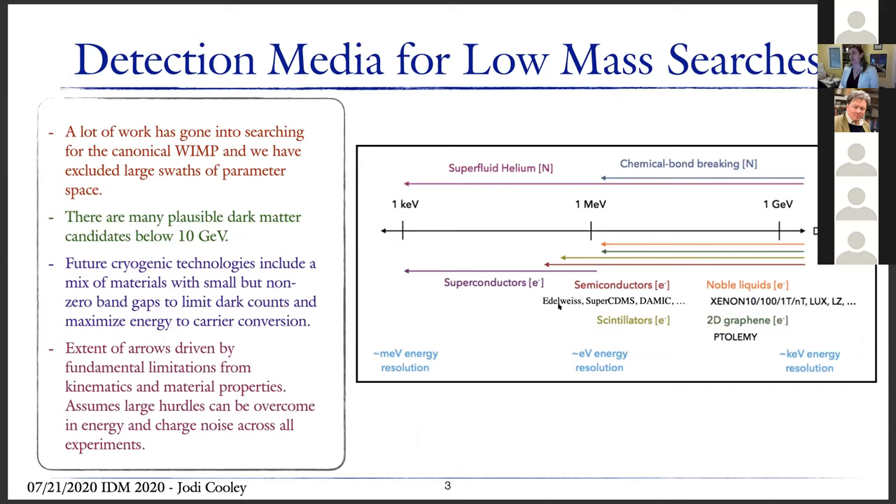One of the things that really matters for cryogenic detectors is the detection media. We've done a lot of work looking for the canonical WIMP, and have excluded large swaths of parameter space. We now know there are many plausible candidates with mass lower than 10 GeV. Future cryogenic technologies will include a mix of materials, many with small but non-zero band gaps to limit dark counts and maximize energy from carrier conversion. The extent of sensitivity arrows on this plot is driven by fundamental limitations from kinematics and material properties, and in some cases assumes large hurdles in noise mitigation can be overcome — so this is somewhat speculative.